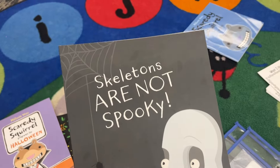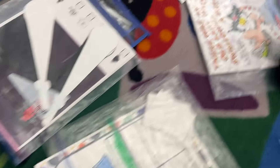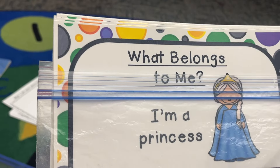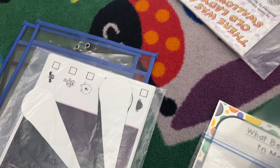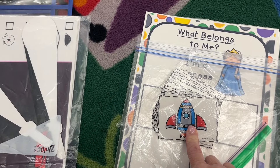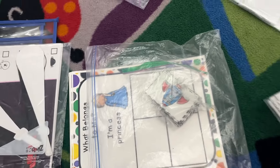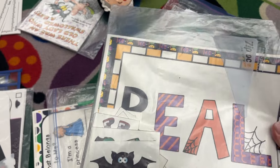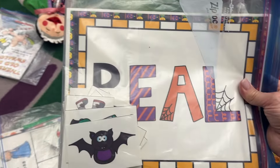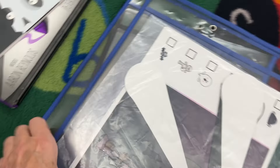Thursday is Halloween, so I'm saving two favorites — 'Skeletons Are Not Spooky' and 'Creepy Crayon,' which rounds out the creepy series. I have an activity called 'What Belongs to Me' with different Halloween costumes and picture cards they match to the right quadrant. For my three-year-olds, I like a 'real or not real' activity — it's good for four-year-olds too. We'll go through different Halloween things and they sort into piles of real or not real.